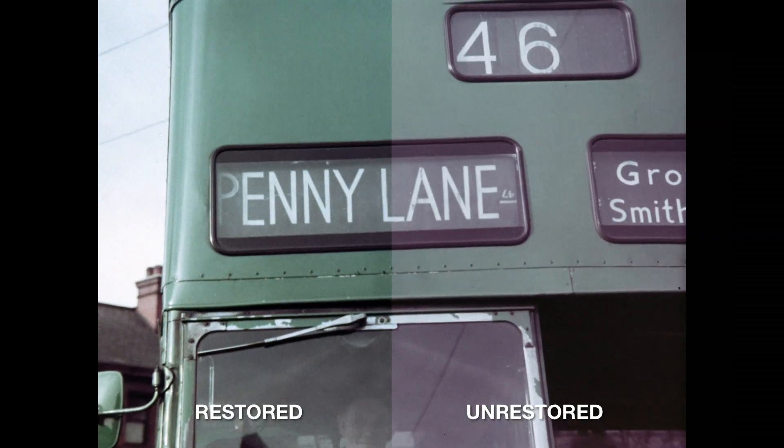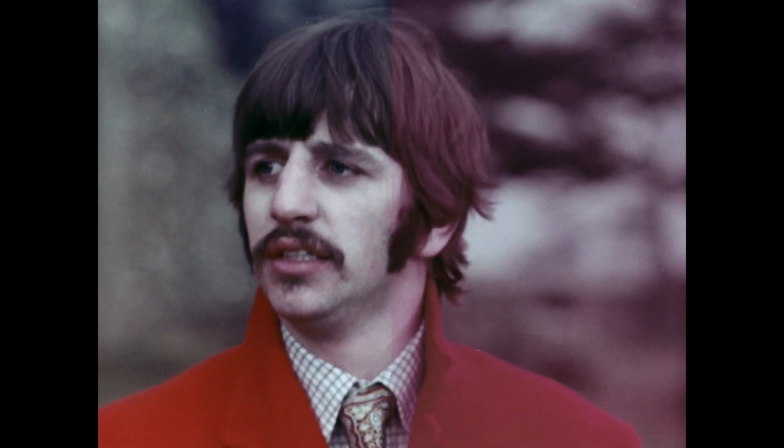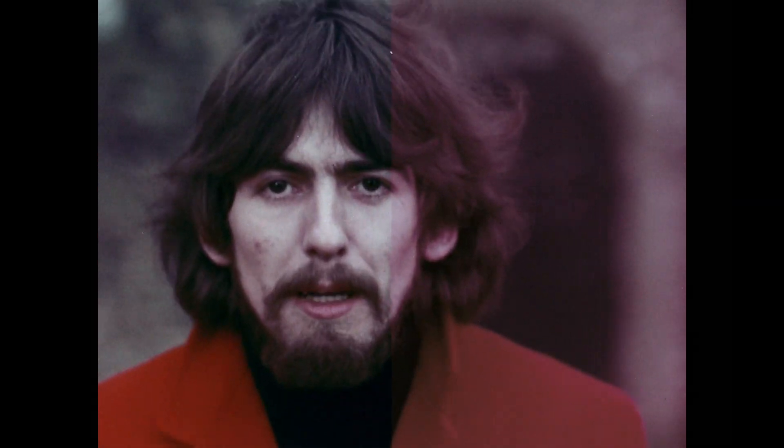Wherever they're moving, we just slowly push some colour into that area and try and get the skin tone of faces looking correct.